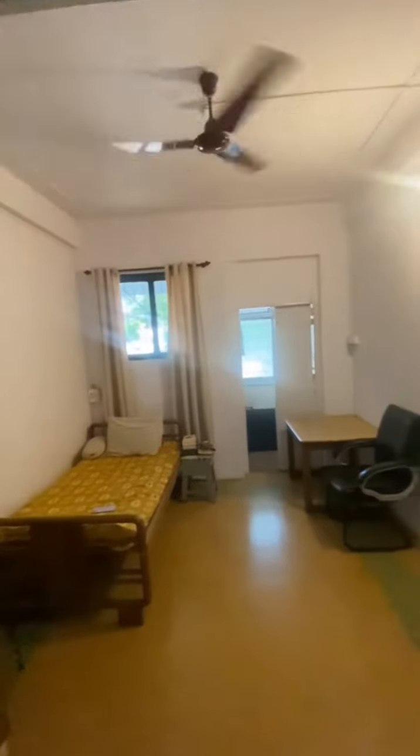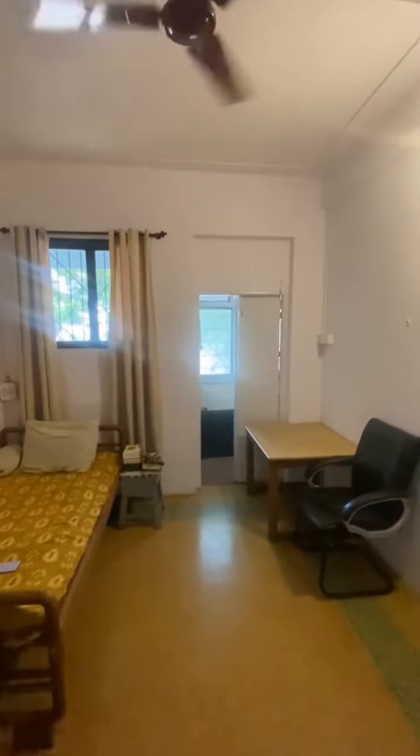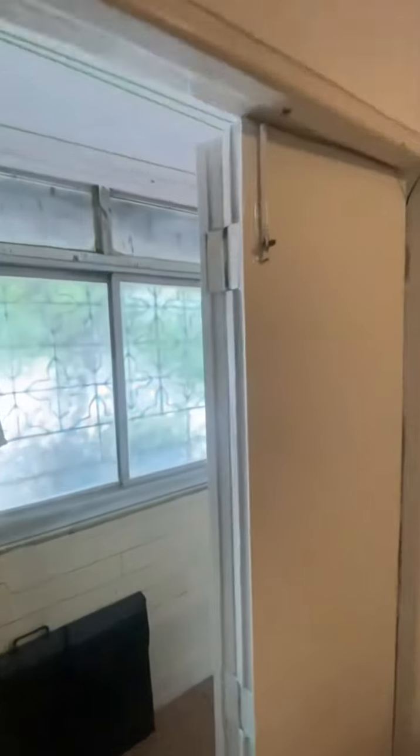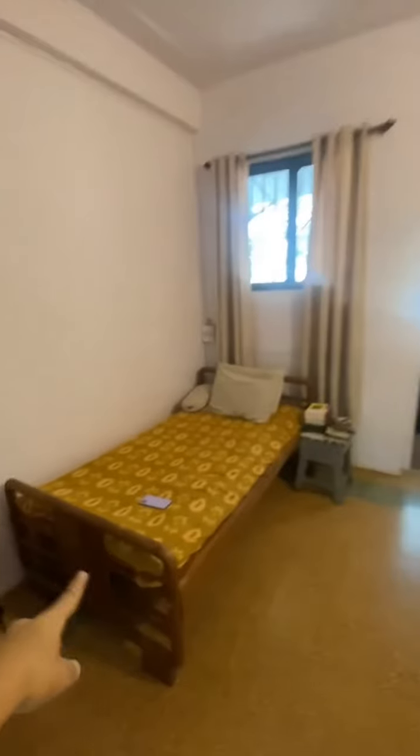This is bedroom one, which has a balcony that leads to a second room. We tried using this balcony as a walking closet — this is how it looks. This bed won't be there.